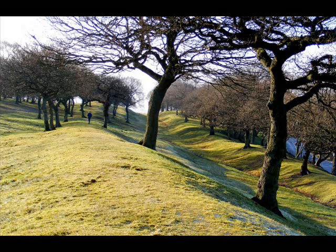Constructed between 140 and 142 AD, it was built of turf alongside a 12-foot ditch and was 10 feet high and 14 feet wide, defended by 29 forts. However, less than 40 years later, the wall was breached by the northern tribes and the Romans retreated to Hadrian's Wall.